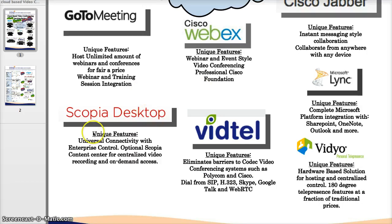SCOPIA Desktop is another enterprise-level control system supported by Avaya, another industry leader in the market. One of their unique features is a constant contact center for centralized video recording and on-demand access — similar to Adobe Connect, but more oriented toward the business world.